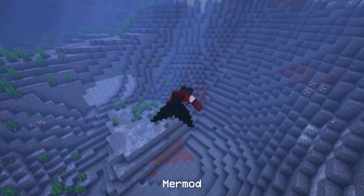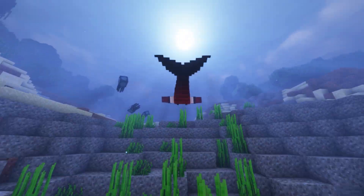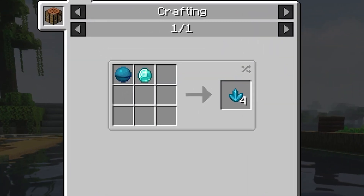Next, we have Mermod. Mermod adds a magical necklace that transforms you into a merperson in water. To craft the necklace, you will first need to craft a sea crystal, then combine it with iron ingots to create the necklace.